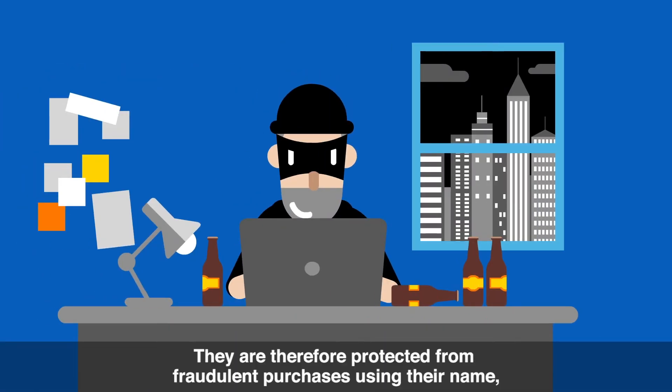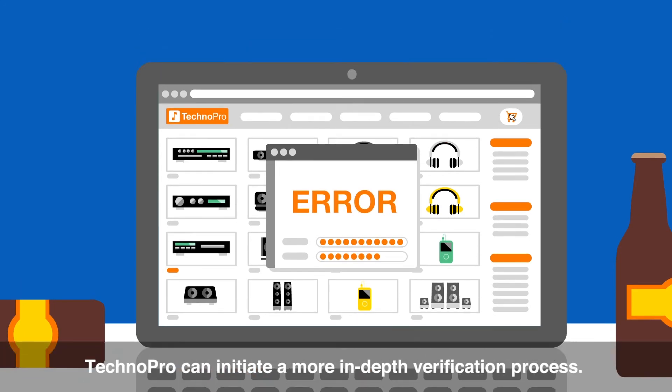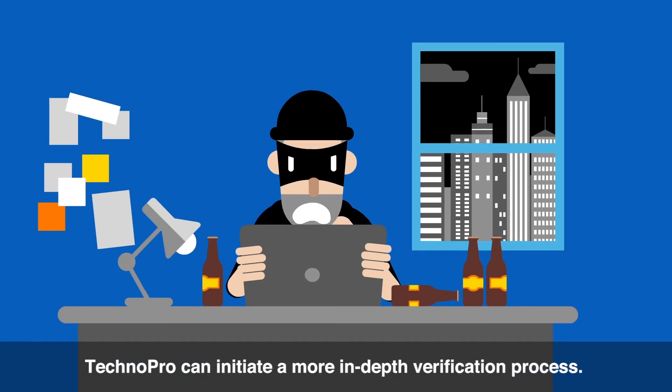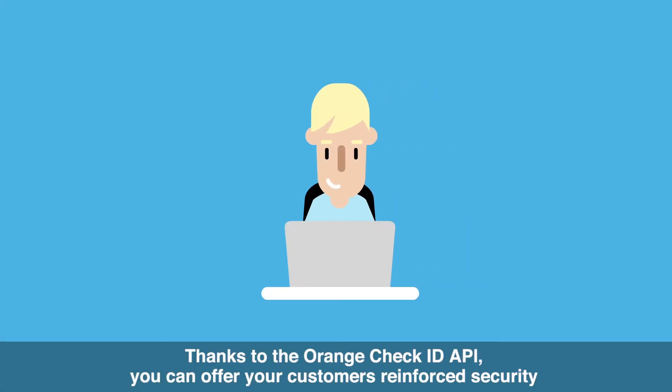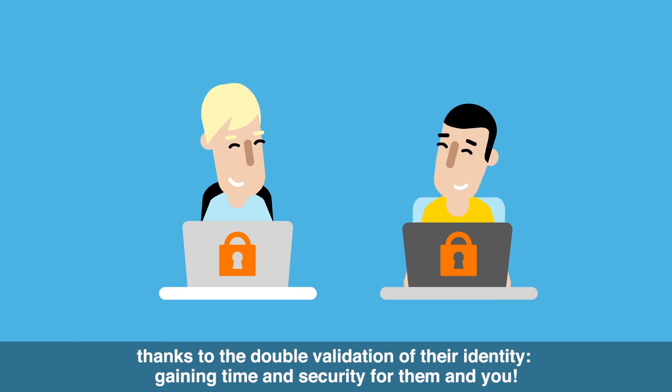They are therefore protected from fraudulent purchases using their name, since if there is any inconsistency between the data entered and the data sent by Orange, TechnoPro can initiate a more in-depth verification process. Thanks to the Orange Check ID API, you can offer your customers reinforced security thanks to the double validation of their identity, gaining time and security for them and you.